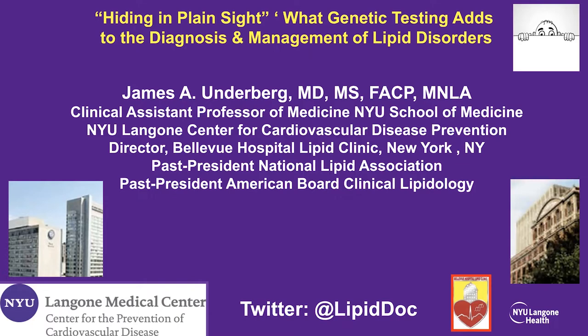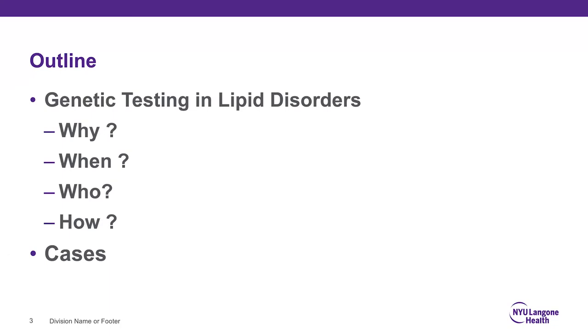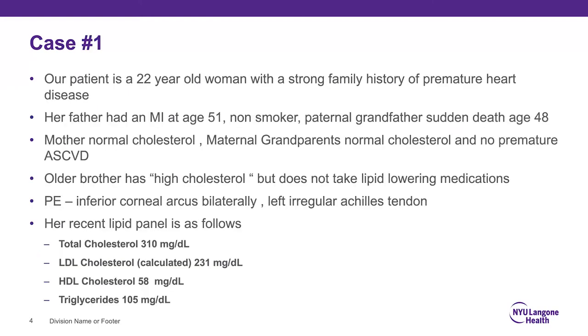My disclosure information is listed here. The outline is simple: genetic testing and lipid disorders — why, when, whom, and how. I've interspersed a couple of cases throughout the first part of the talk, and at the end I have several cases from patients I've seen, with details changed, to give you a better idea of how to think about this.